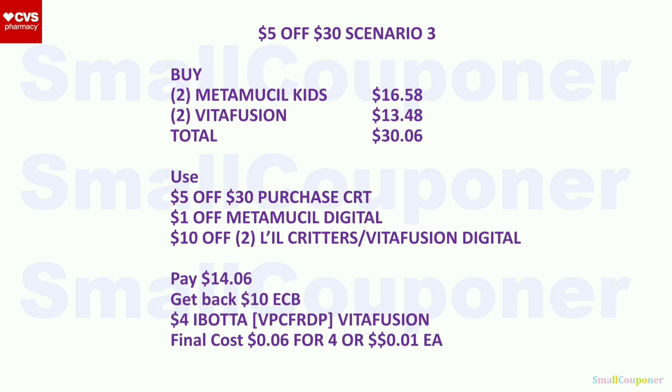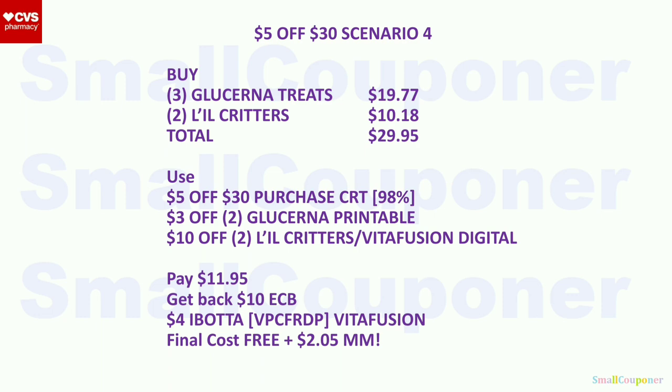Scenario 3: Buy two Metamucil kits for $16.58 (if they're included) and two VitaFusion for $13.48. Total is $30.06. Use the $5 off $30 purchase CRT, $1 off Metamucil, and the $10 off two Little Critters or VitaFusion if it attaches. You'll pay $14.06. Get back a $10 extra buck for the Metamucil and $4 back from Ibotta for two VitaFusion. Final cost is $0.06 for four items or about a penny each. Scenario 4: Buy three Glucerna Treats for $19.77 and two Little Critters for $10.18. Total is $29.95. Use the $5 off $30 purchase CRT, $3 off two Glucerna printable, and $10 off two Little Critters or VitaFusion if it attaches. You'll pay $11.95. Get back a $10 extra buck and $4 back from Ibotta for Little Critters or VitaFusion. Final cost is free and a $2.05 moneymaker.